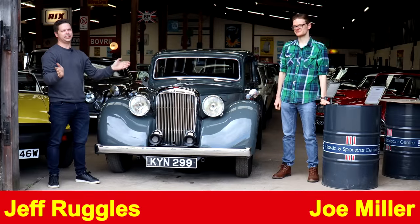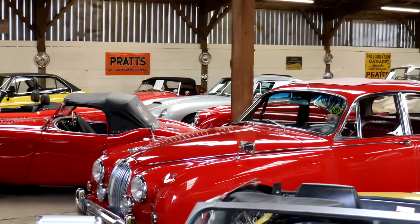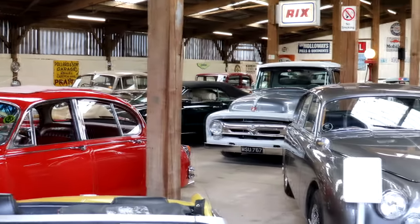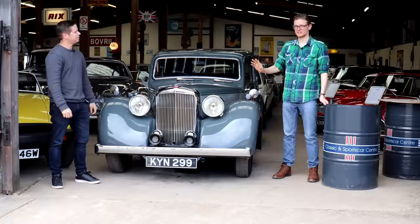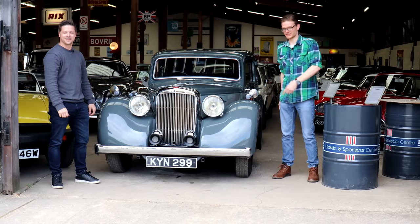So if you could picture your dream garage, it might look a little bit like this. Here we are at Classic and Sports Car Centre, West Napton in North Yorkshire, for a look around some of the fantastic classics they have on offer. It's an absolute treasure trove — everything from pre and post-war stuff to MGBs, Fords. If you like cars in any capacity, there is something here for you. So let's go and have a look inside.